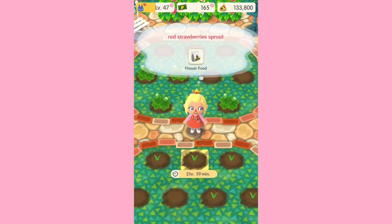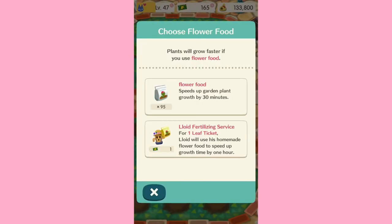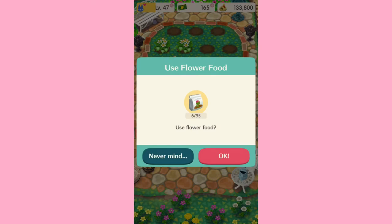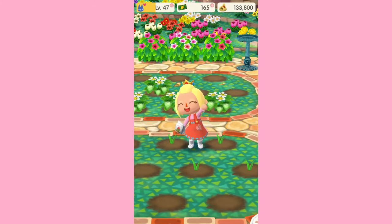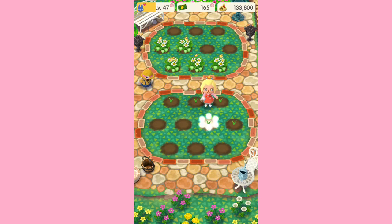I don't think I really want to wait for all of these to grow because it does take three hours, which is a pain, so I'm probably going to use some flower food. I have enough flower food to grow all of these — I constantly use my flower food at any gardening event, I just always have to use it.